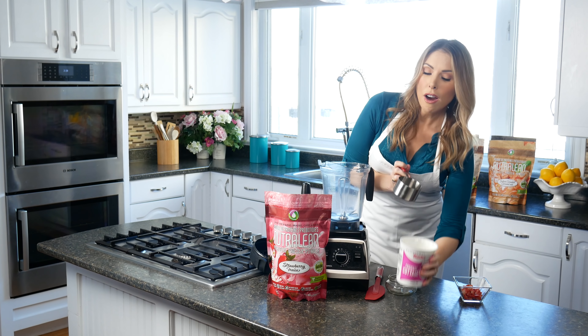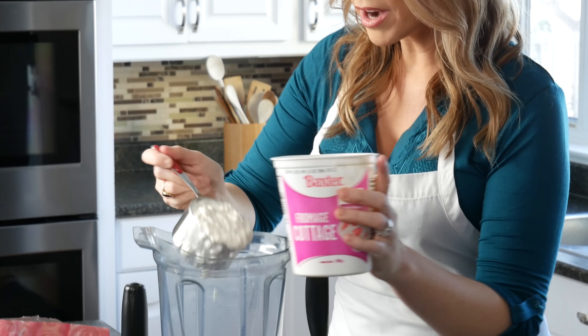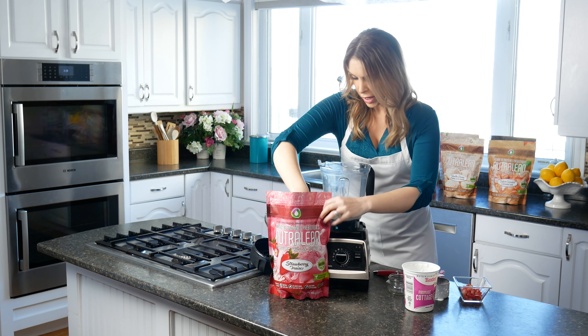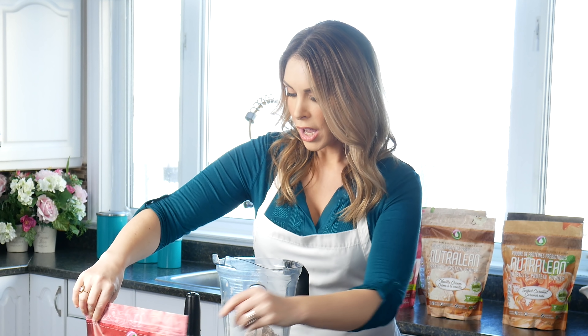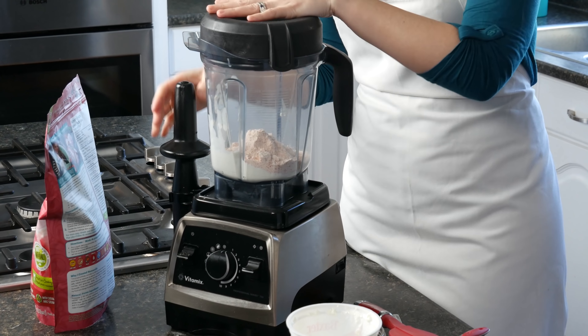So here's how easy it is to make this strawberry mousse. We're going to start by putting in a whole cup of cottage cheese. I'm just going to scoop it right out — a nice generous cup — and put it right into my blender. Then I'm going to put in a scoop of our strawberry Nutralean, just like that. I'm actually going to cheat a little bit and put in a scoop and a quarter. That's all we're doing.